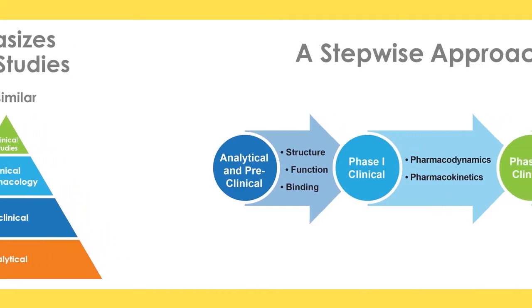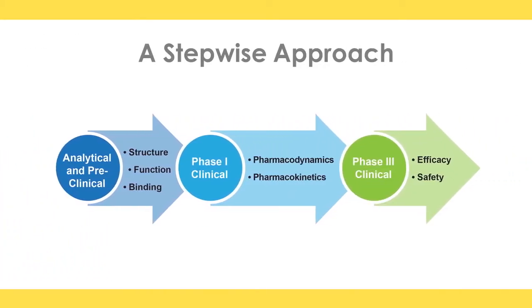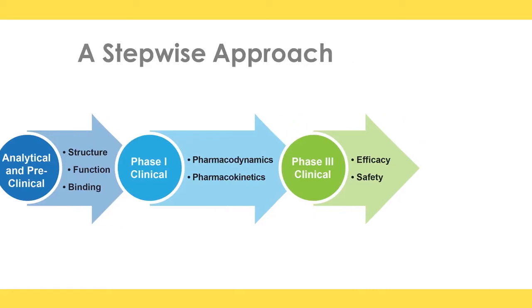The stepwise approach for biosimilar development is shown here. The preclinical stage is the most robust — these in vitro studies assess all the sophisticated chemical analytics to demonstrate binding ability and function as the originator molecule. If all of these chemical and immunologic studies are highly similar, there is a determination of whether in vivo studies are even needed; they may not be. In vivo studies are then done to determine high similarity. From there, if all preclinical packaging shows this highly similar fingerprint, it goes into human studies looking at PK and PD, and then a clinical trial of small architecture to demonstrate equivalence in efficacy and safety.